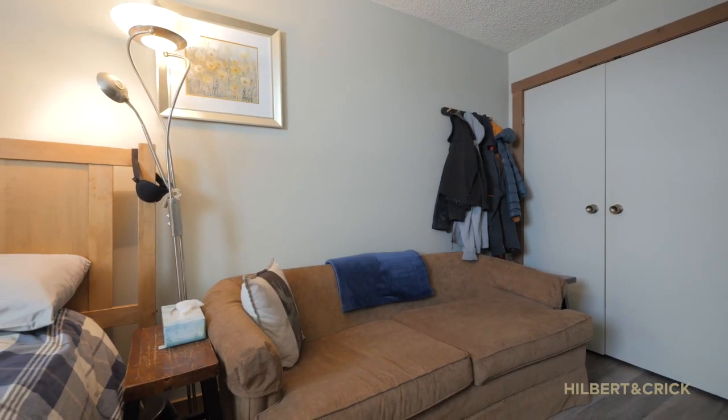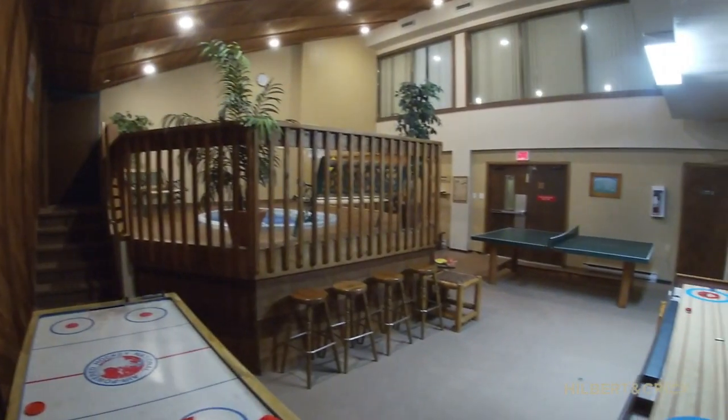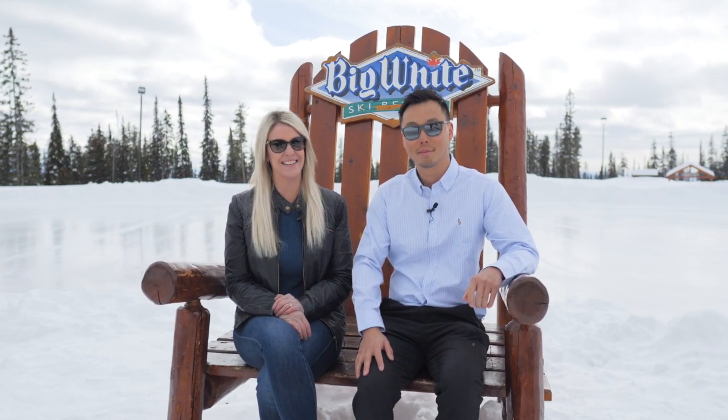an indoor hot tub, games room, library, and a waxing room for your skis. Furthermore, the south-facing mountain views are not to be missed. If you're looking for a Big White property to call home or as an investment property that allows pets, this is it.